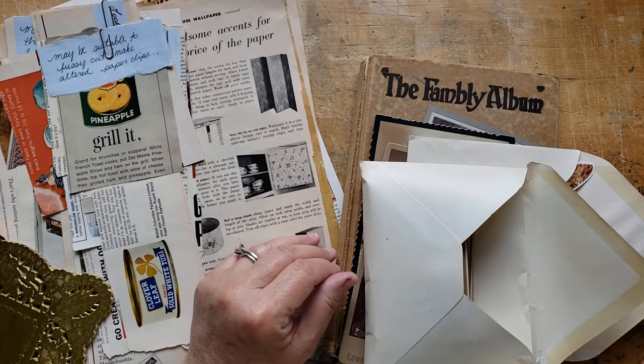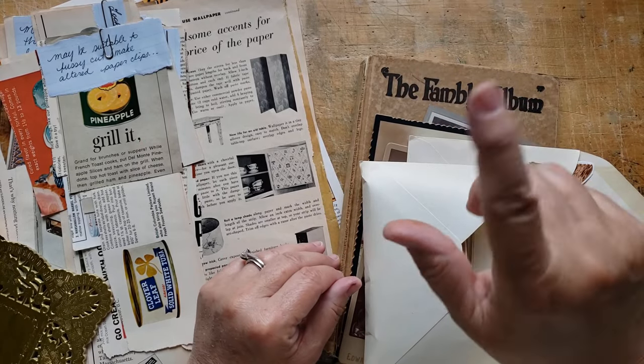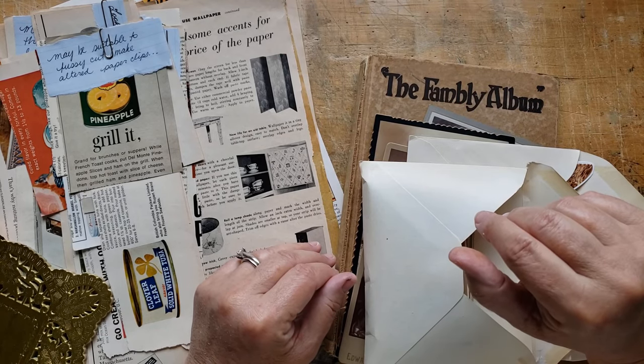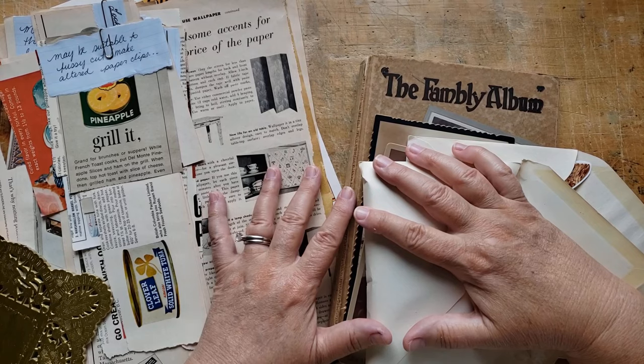I came home, we pulled into our driveway, and I could see a little package tucked in the door. And it was Happy Mail from Kelly. Thank you, Kelly.